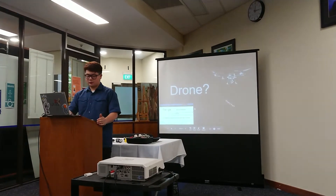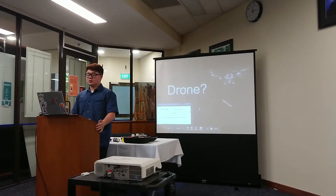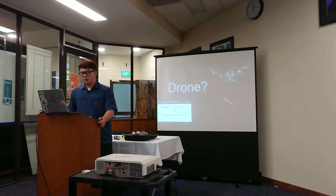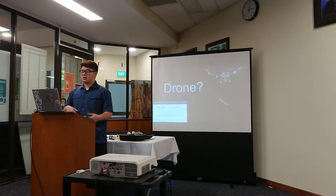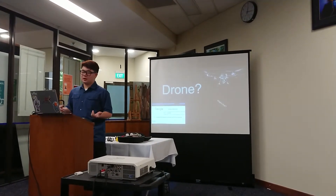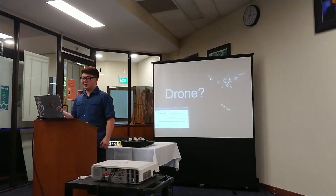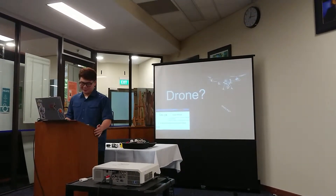Let's get into what a drone is. A drone is a vehicle that is unmanned and controlled from the ground. Applications of drones include aerial photography, surveillance, and actually a college in the U.S. has them delivering burritos to college students' doorsteps.